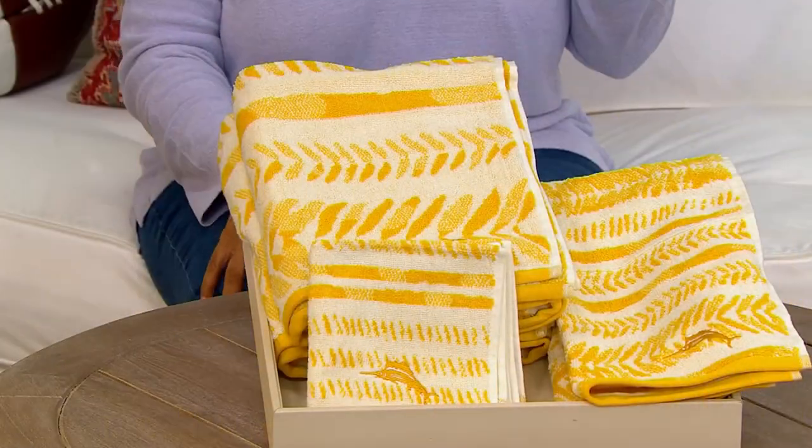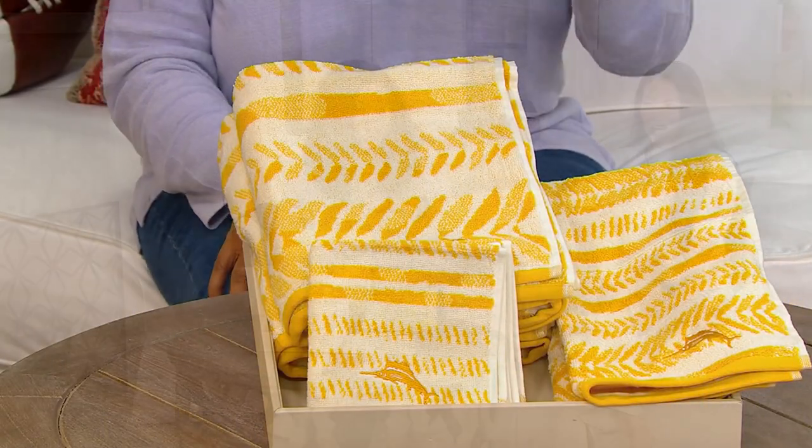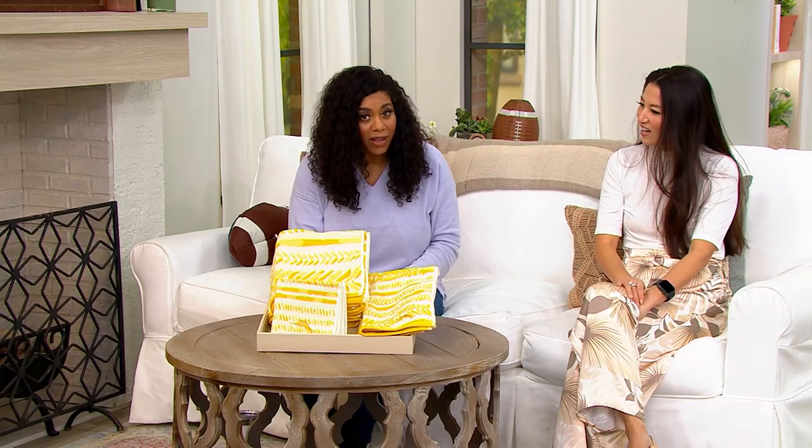If you purchase these separately, we're talking about $116. Because think about it, when you are buying towels, typically they don't come in a set — you have to buy them individually. And so that's where that price adds up. Your EasyPay, three payments of $11.12.